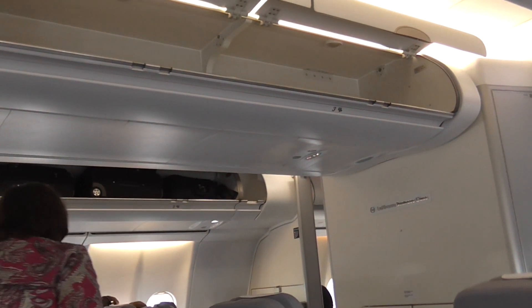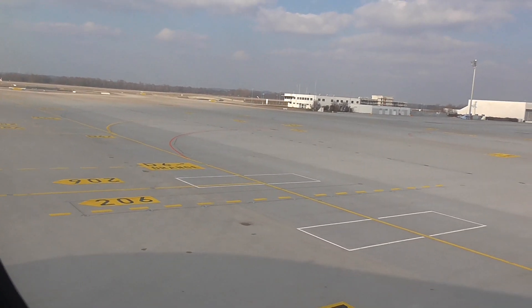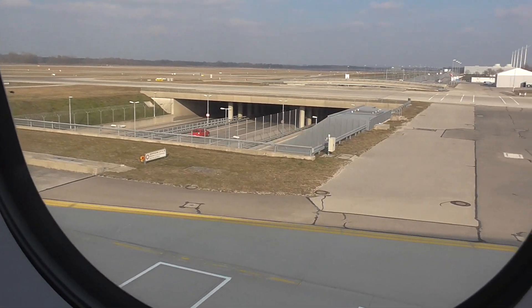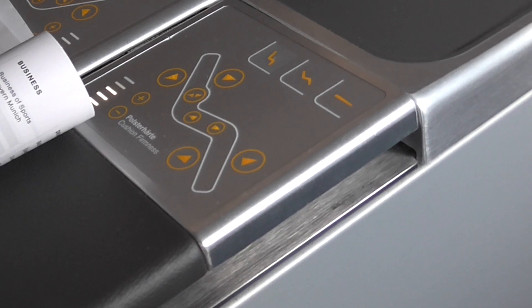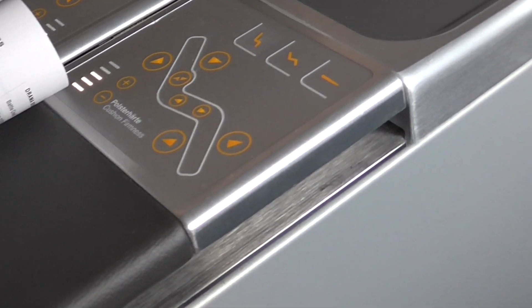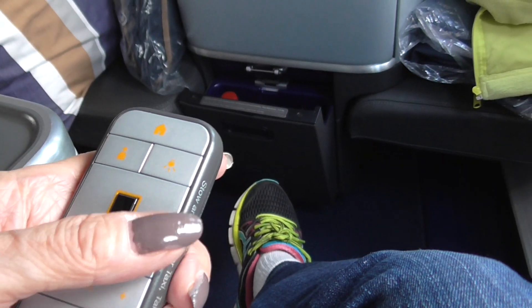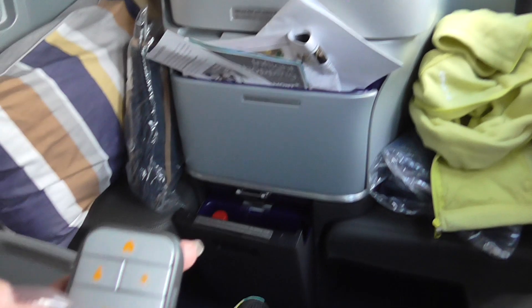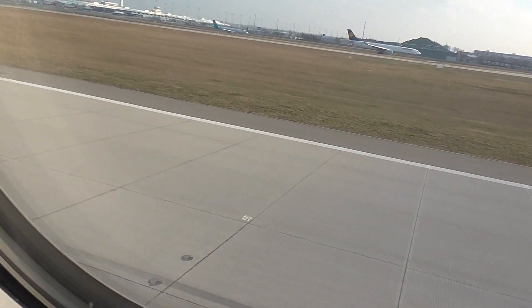The flight is about 40% full and business class is not completely filled. They managed to push back from the gate exactly on time. They just announced it's going to be a 9 hour and 40 minute flight. Now let's see if I can figure out how to work this — swipe up and down. And we're rolling.